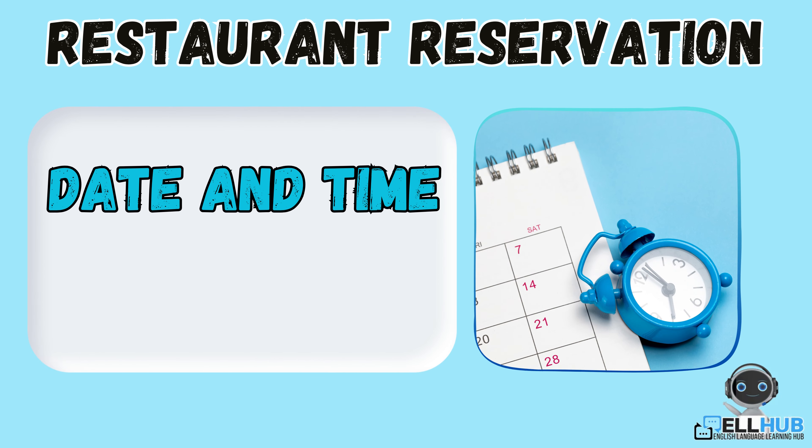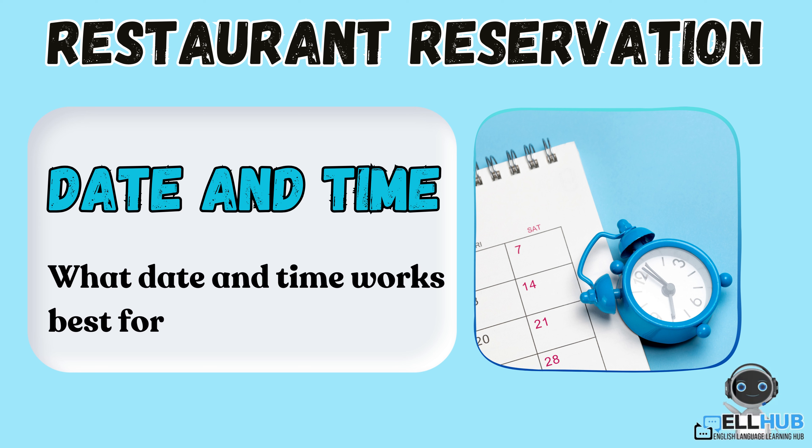Date and time. This is when you want to go to the restaurant. For example, what date and time works best for you?